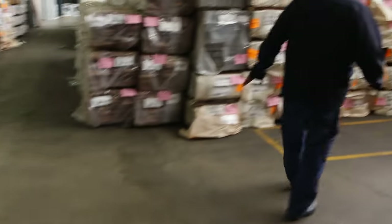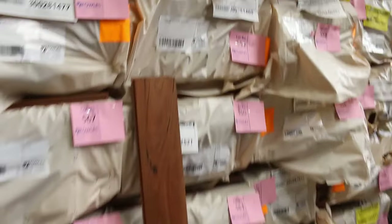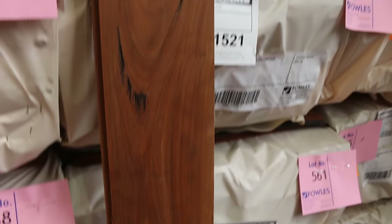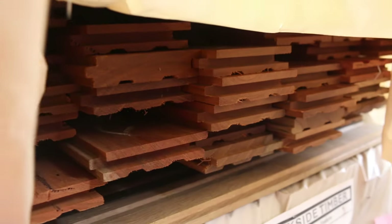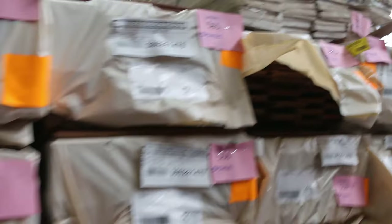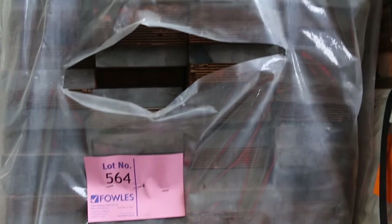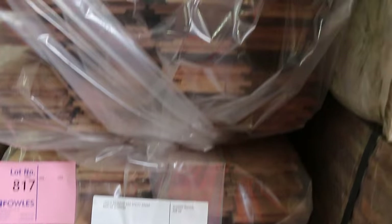Over here, some nice feature grade spotted gum flooring in 130x19 — very popular — and also in 80x19 for a narrower board. Good volume of that tomorrow. A couple of packs of finger-jointed Jarrah in 140x30. Then we've got silver top ash utility grade shiplap cladding — ten packs there, with two more still to come in.